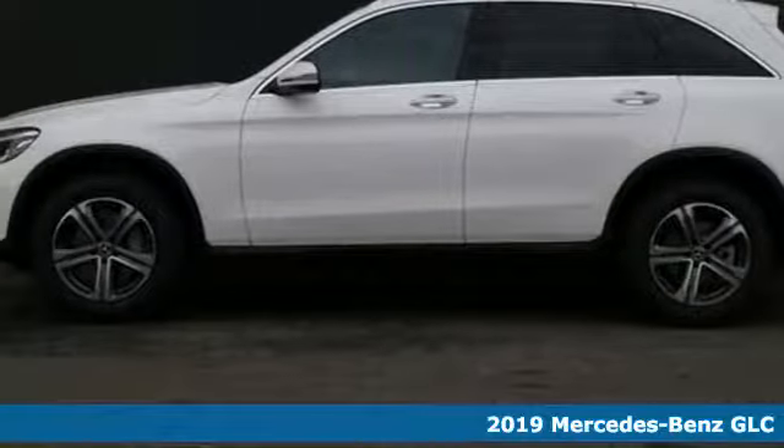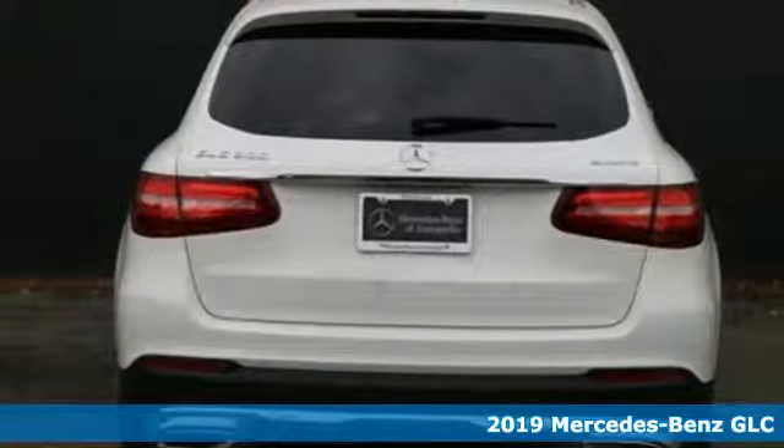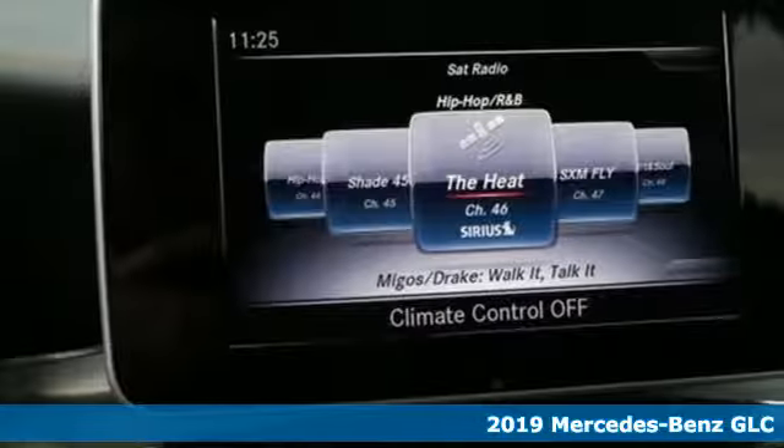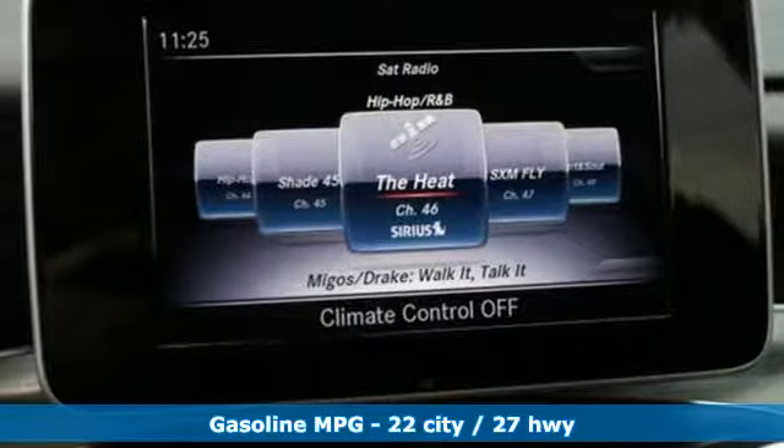It's a new 2019 Mercedes-Benz GLC. The shape ignites your passion for driving and the engine delivers on the promise. It's well equipped with the features you need.